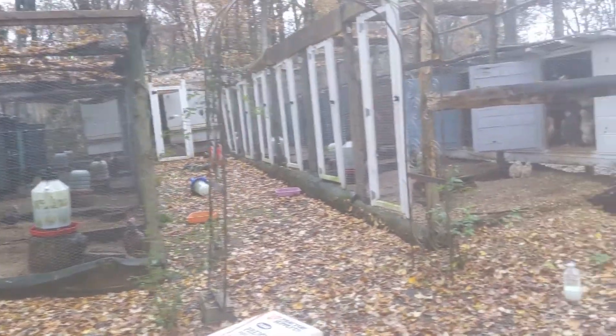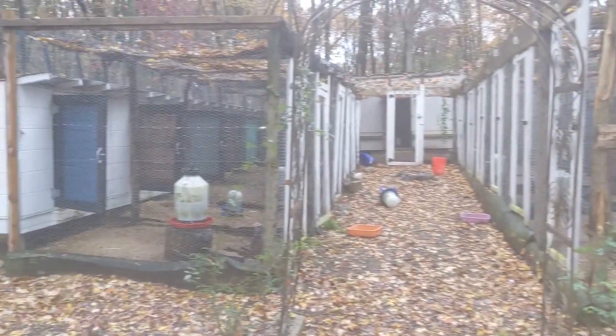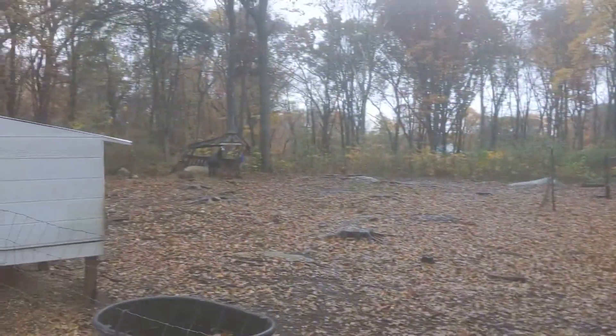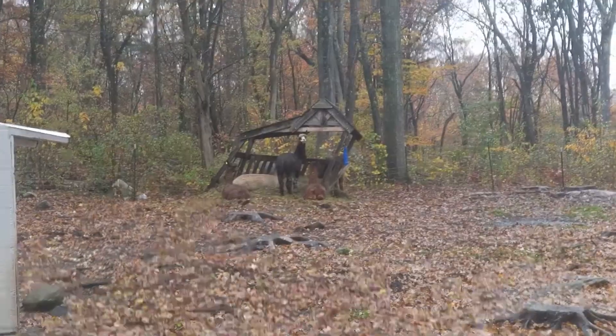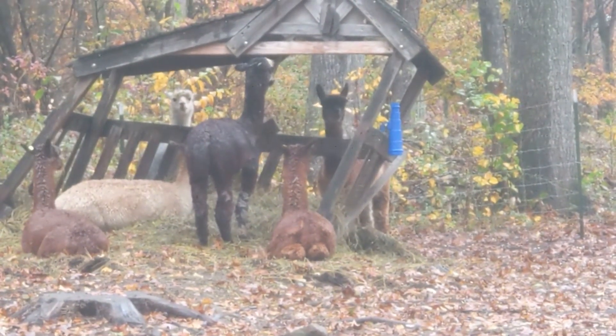You can even see down here there's barely any chickens outside, just because it's so wet and nasty. And you can see our boys, just all hanging out in the hay feeder.